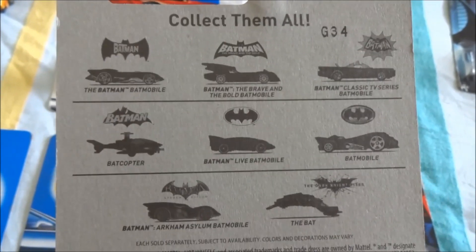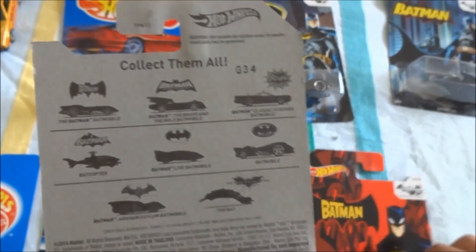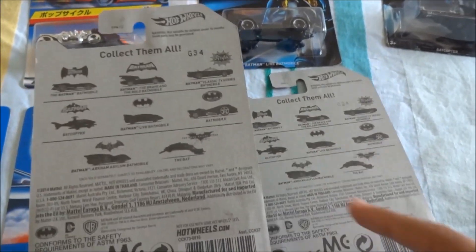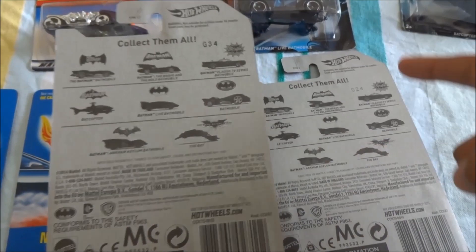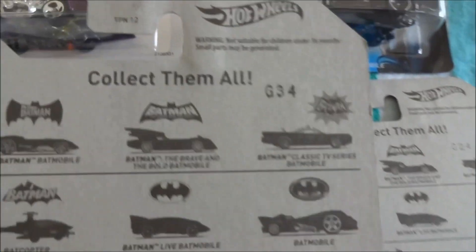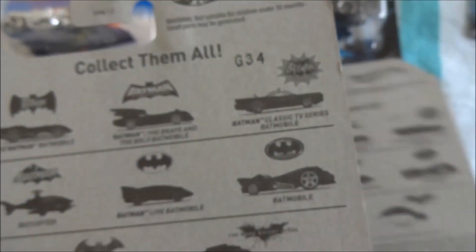Jonathan has bought those for Falcon. Just an interesting note — these two here: number three was made about 10 weeks prior to number six. So that's quite interesting to note — G24 and G34.